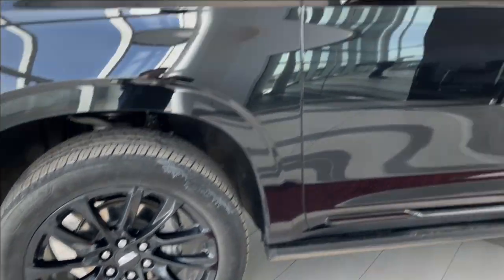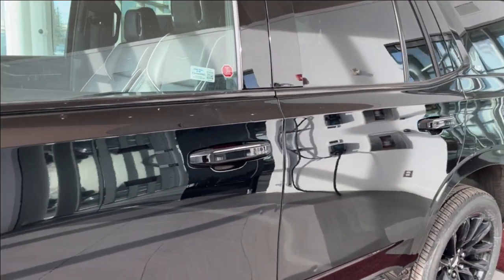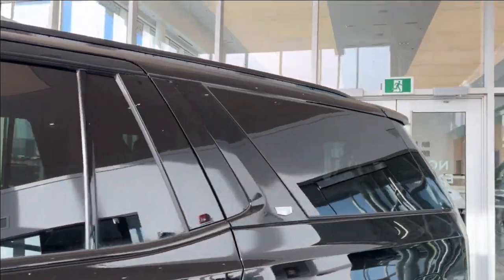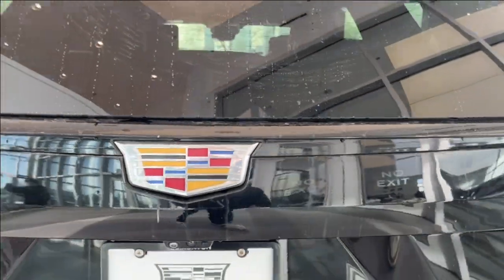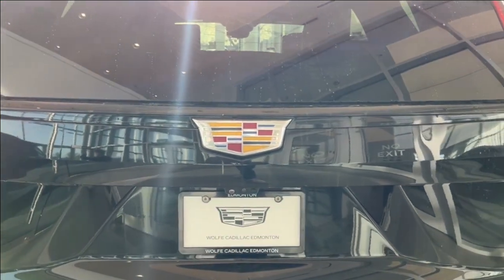Moving on to the exterior, here are the wheels. Color match mirror caps and door handles with keyless entry, as well as privacy tint on the rear windows. Here we have some Escalade badging and Cadillac badging, and we can double-click to open up the liftgate.